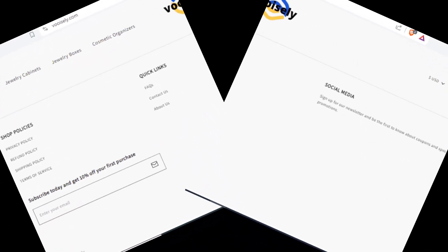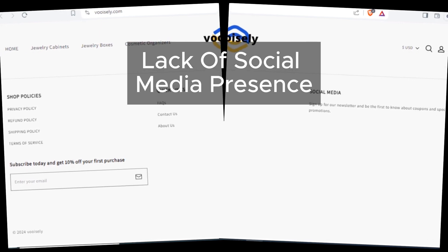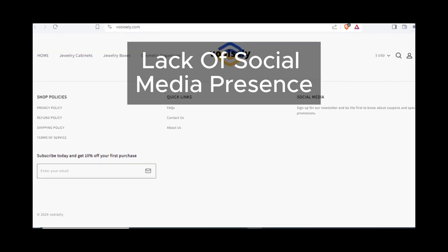Speaking of hiding, Vuosly is nowhere to be found on social media. There are no social media icons linking to their official pages, which is highly unusual for legitimate websites.